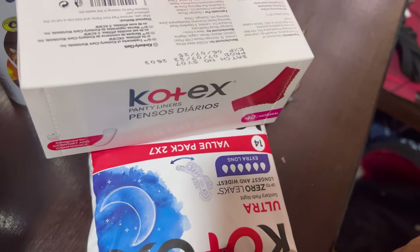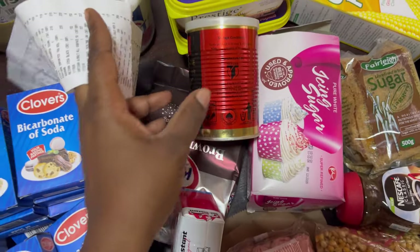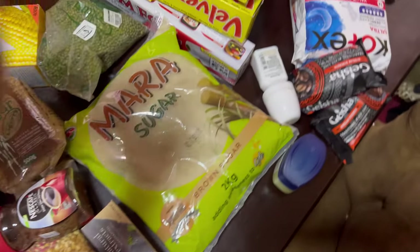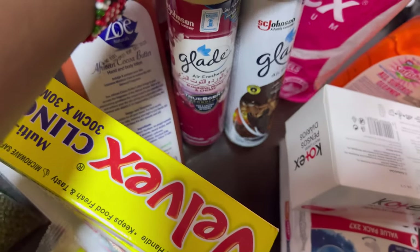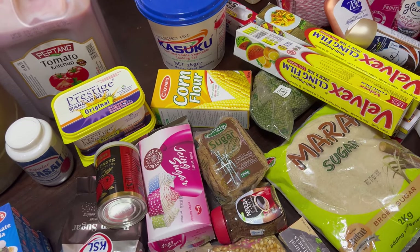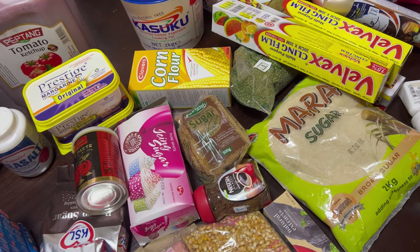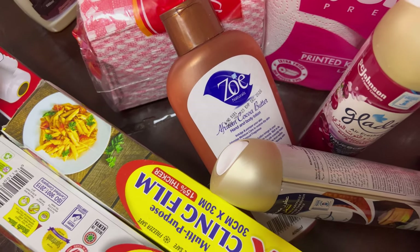I got Cortex apple panty liners for 127 shillings, tomato paste for 225 shillings — got a bigger one this time to last a while. Glade sprays — the blooming and cherry one, and an amber one. The amber was 326 shillings and the bloom one was 286 — a big difference between the two. Cocoa butter was 228 shillings.